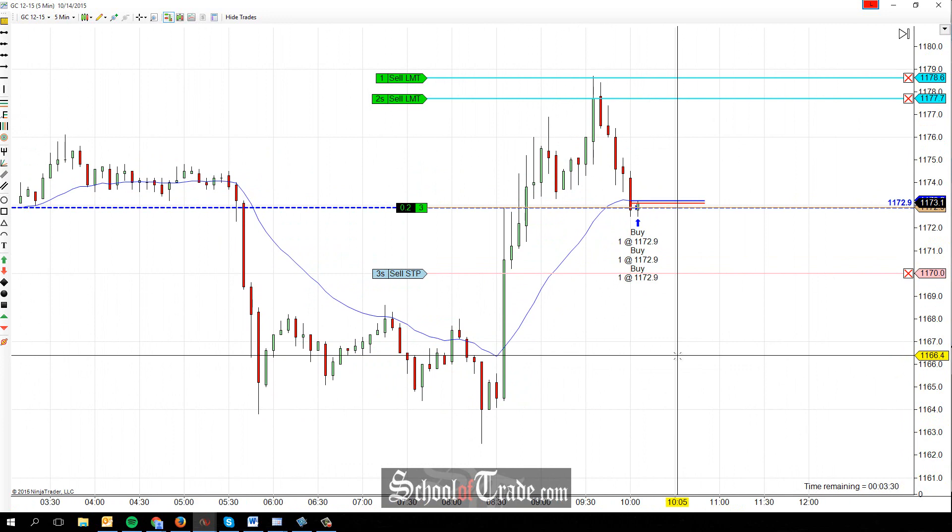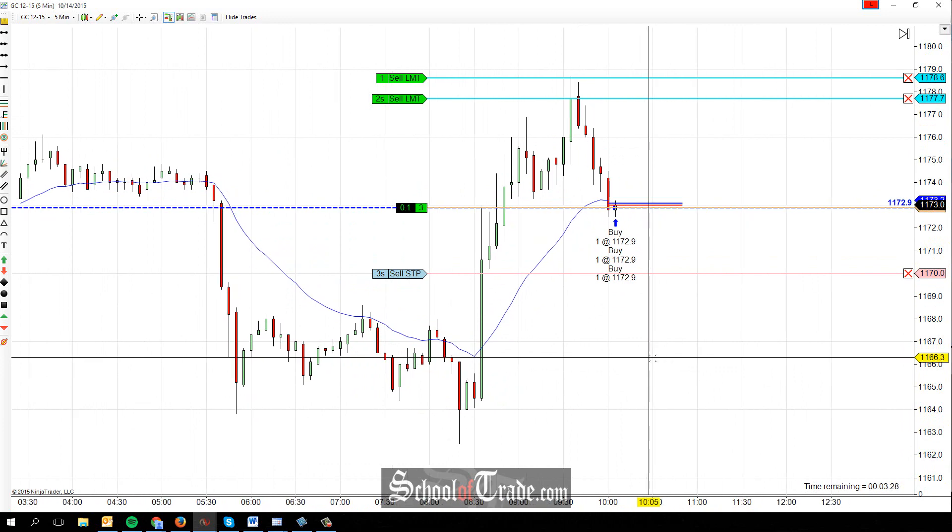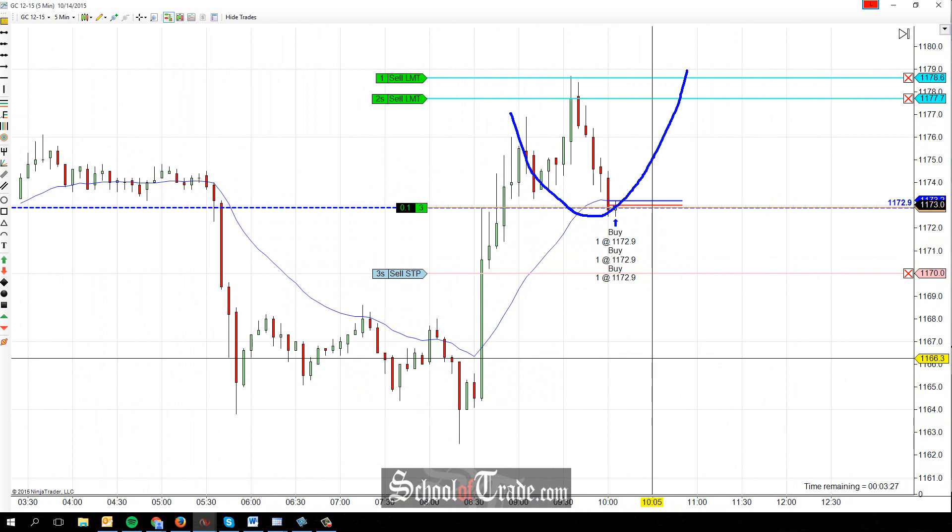And it's anticipated that we're probably just going to be a range. So if we're going to be a range, we're looking to buy the lows of the range and push it back up to the highs.